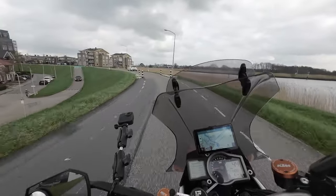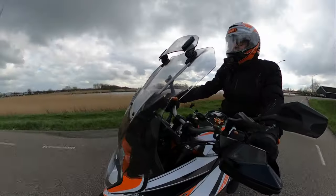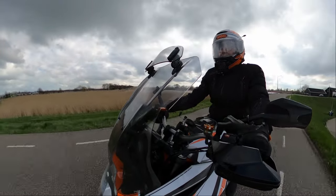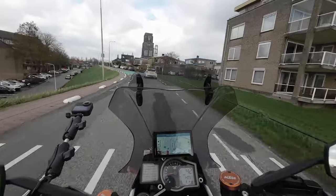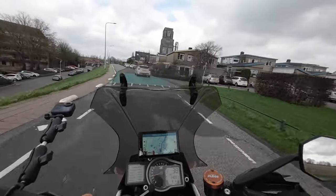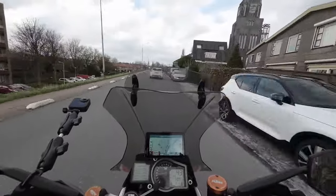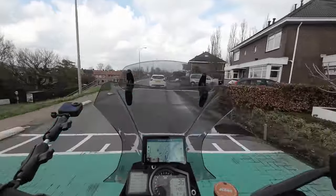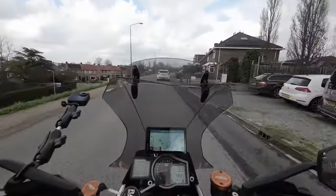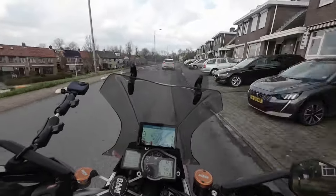And of course also a lot of speed bumps everywhere. I can imagine people want to suppress the speed of traffic passing by. On a motorbike you have the ability to stand up a little bit, so you have less difficulties with all the speed bumps. But as you can see in front of me, if you are driving a car, then you are bumping up and down constantly here.